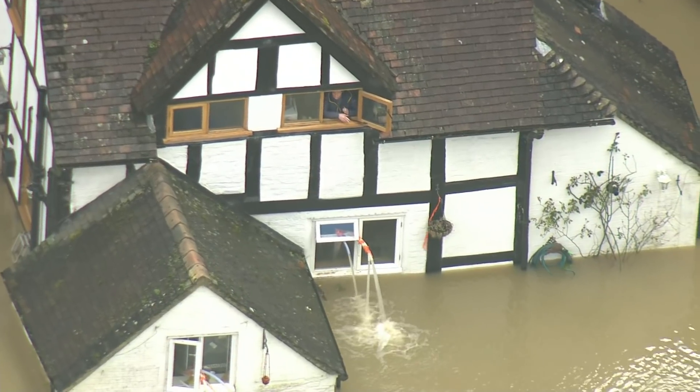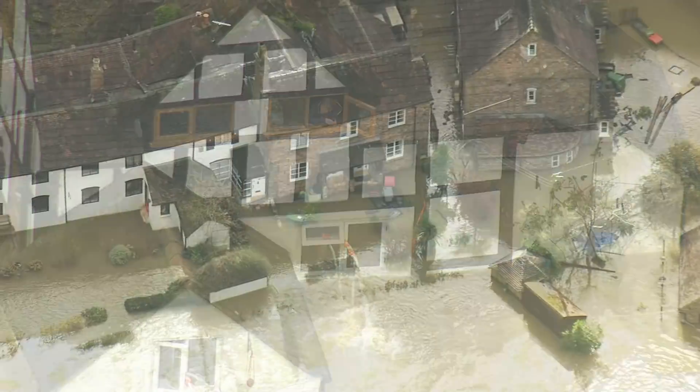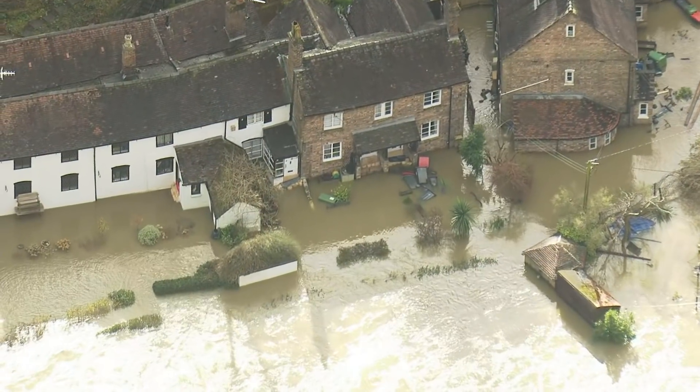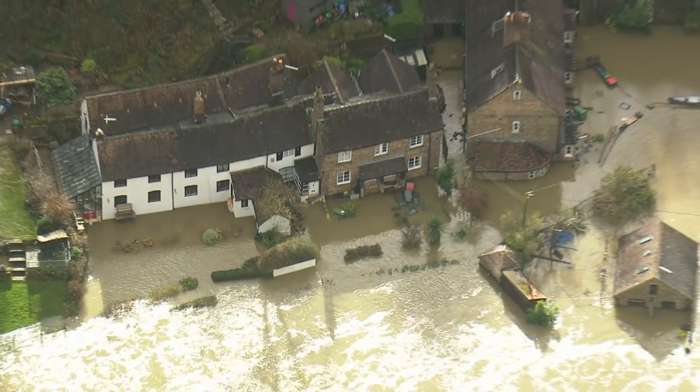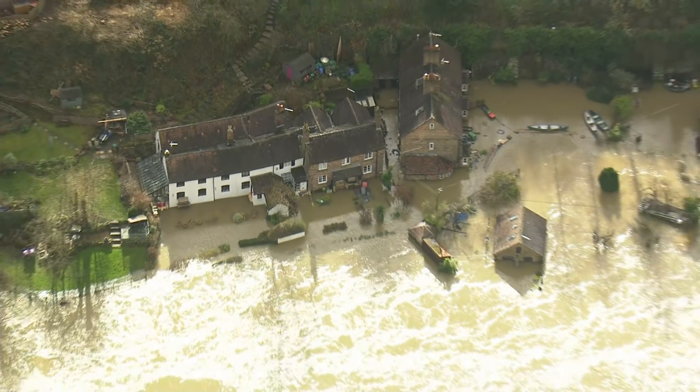The fear in Ironbridge had been that the river might overtop the temporary flood barrier — that's the blue line you can see there — which protects around 15 to 20 homes and businesses. But what's happened instead is the force of the water, prolonged now for so many days, has shunted and buckled parts of the barrier, damaging the seal. And instead, water is starting to seep underneath.